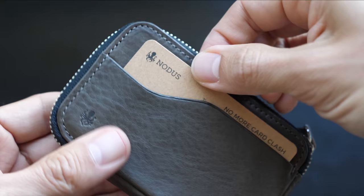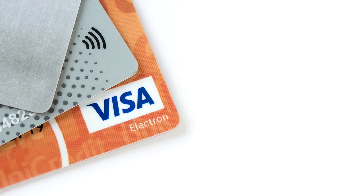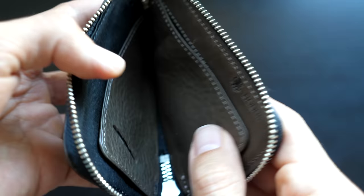Number two: RFID protection. While RFID isn't much of a threat here in the US, it seems to be a bigger concern outside the US with contactless payment cards. The wallet has RFID shielding built into the main pocket, so you can be assured that your card information is safe.